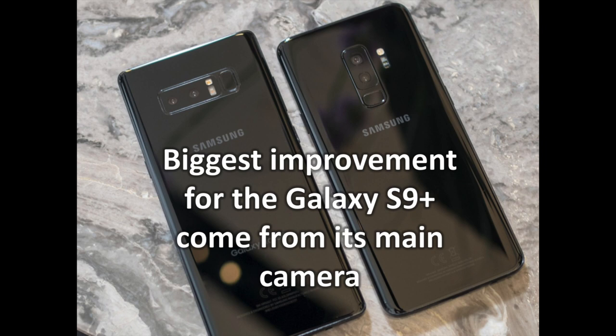The battery on the Galaxy S9 Plus is slightly larger. That 6% bump in conjunction with the slight efficiency improvement from the Snapdragon 845 helps battery life, but it's not a massive shift.